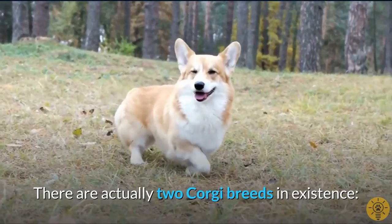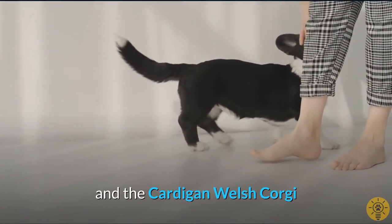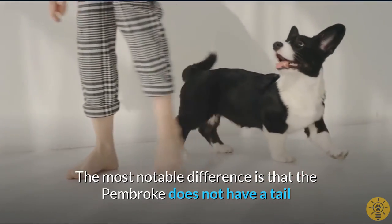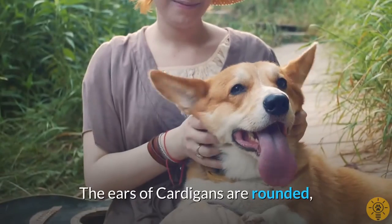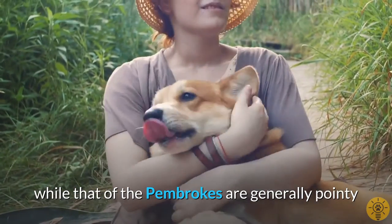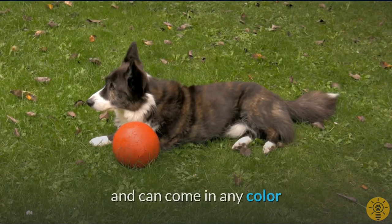There are actually two Corgi breeds in existence: the Pembroke Welsh Corgi and the Cardigan Welsh Corgi. The most notable difference is that the Pembroke does not have a tail. The ears of Cardigans are rounded, while those of the Pembrokes are generally pointy. Cardigans are also slightly bigger than Pembrokes and can come in any colour.